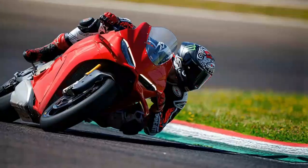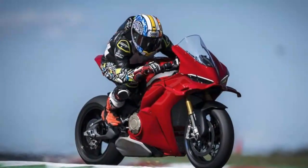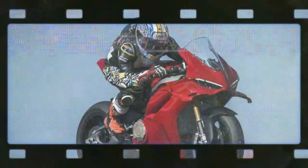Racing has always driven Ducati's choices, and this is evident with nearly every aspect of the 2025 Panigale V4. Ducati prioritizes performance first, while sentimentality and style follow further down the list.